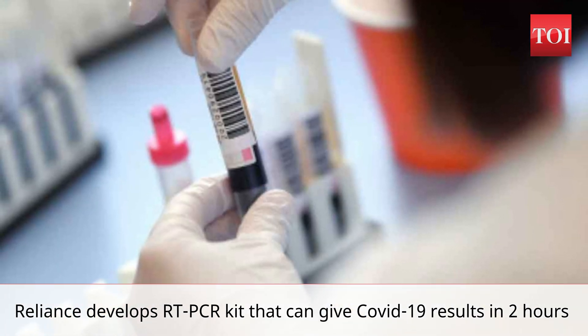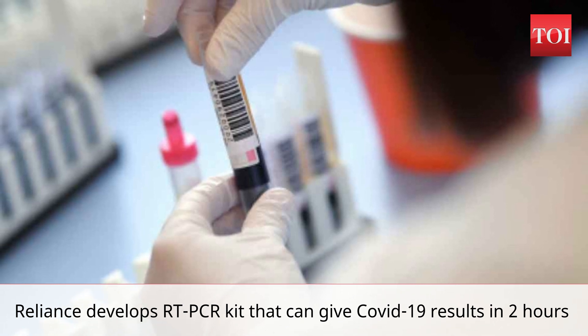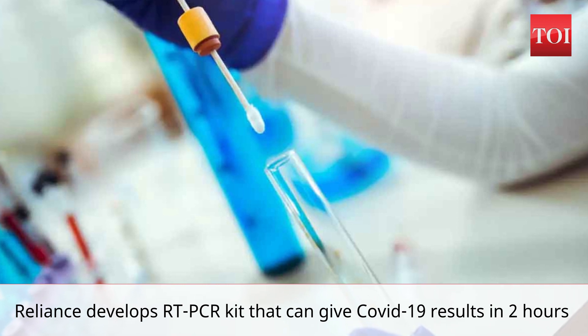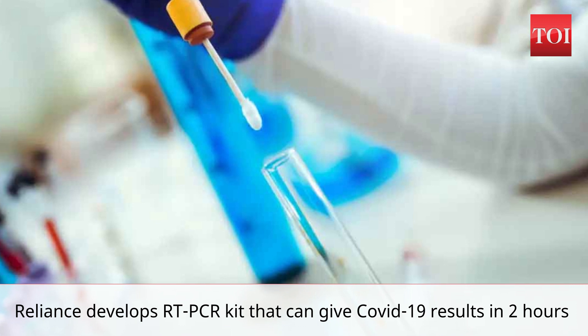As per ICMR results, the kit shows 98.7% sensitivity and 98.8% specificity. This kit is a complete indigenous development by the R&D scientists working at the firm, they said.